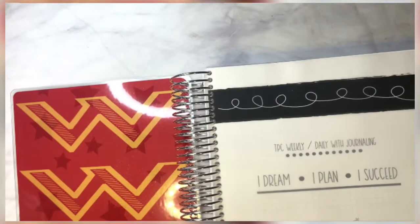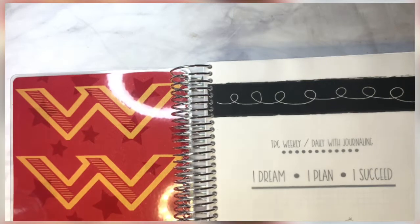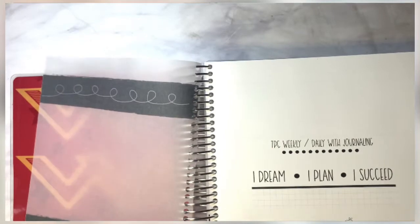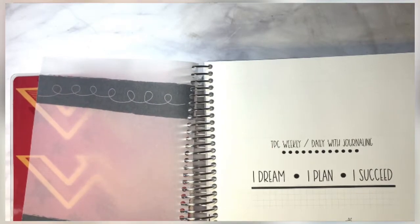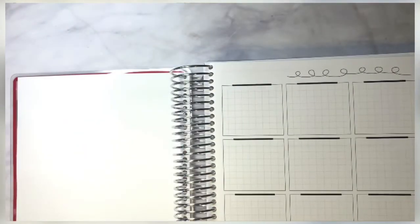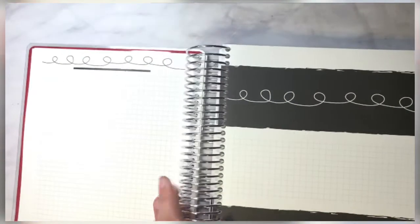I've already set it up from September to January. You get this cute little vellum, and then you get the TPC daily weekly journaling logo page. Then you get into this page here - not sure what I'll be using that for but we'll figure it out. Then you get another page with more options and a couple more pages with more writing.